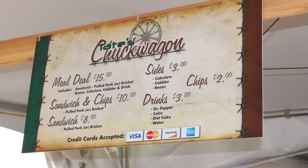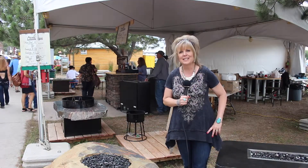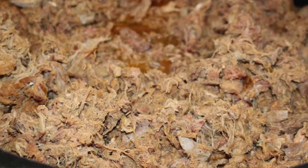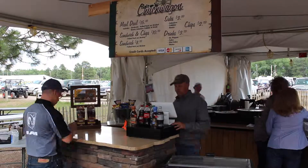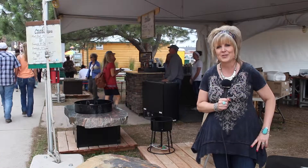Welcome to Tate's Chuck Wagon. We are family owned and operated, and have been established in Frontier Town since 2010. We have homemade brisket, pulled pork, beans, cobbler — all the amenities that you would find on a chuck wagon trail drive.